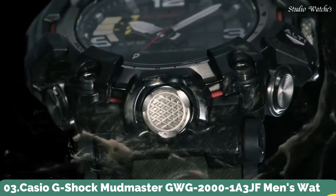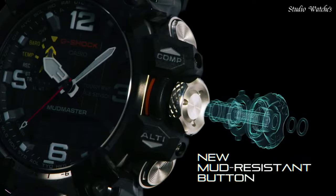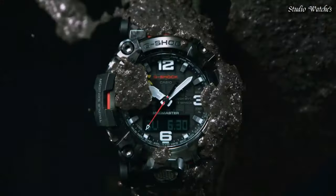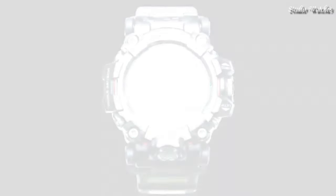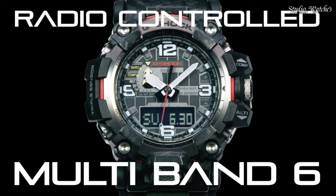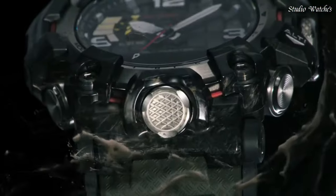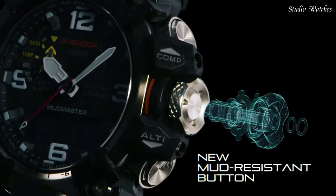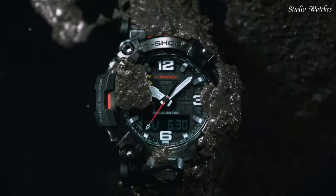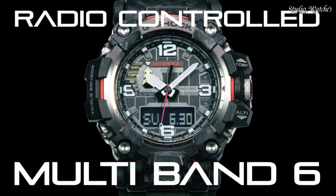Number 3. Casio G-Shock Mudmaster GWG-2000-1A3JF Men's Watch. Solar Quartz Movement in 5678 caliber. Stainless steel, polymer, hard coating case of round shape. Case dimensions are 54.4mm in diameter and 16.5mm in thickness. Display type: Analog Digital. This timepiece has sapphire anti-reflection coating glass. Polymer band, band color Green. 200m water resistance. Features: Radio controlled, barometer, screw-down crown, glowing hands, glowing markers, world time, countdown timer, backlight, perpetual calendar, power reserve indicator, chronograph, alarm, altimeter, thermometer, date, day, month.